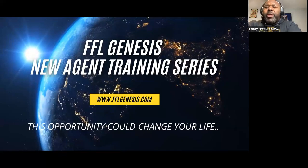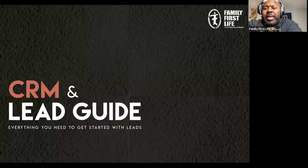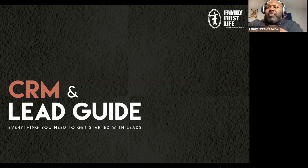My name is Corey Williams and I'm the president of Family First Life Genesis. This is part of our new agent training series to help new agents across FFL get a fast start. What we're going to talk about today is our CRM and our CRM lead guide — everything you'll need to know to purchase leads from the home office.